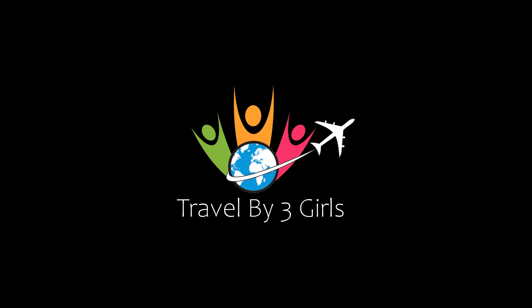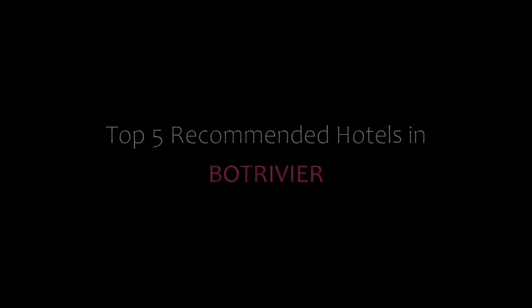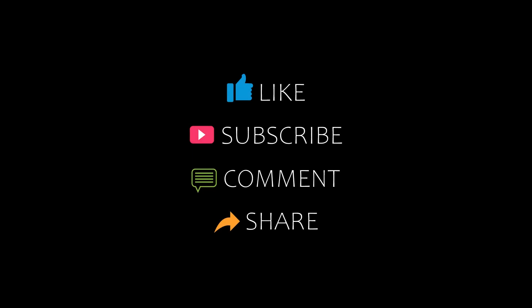Hi, welcome back to my channel. You are watching a new video of Top Recommended Hotels. Please subscribe to my channel and don't forget to like, share, and comment. Let's start the video.